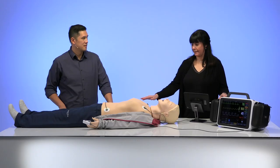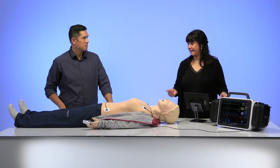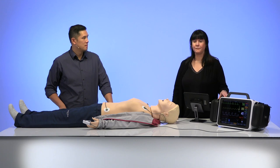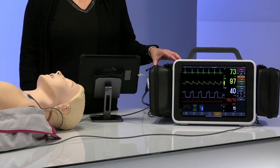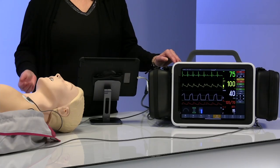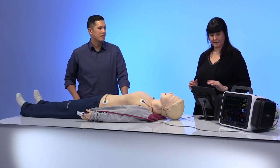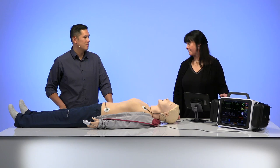We can use it with the mannequin you see here, or with a standardized patient. First you define what you would like to train — let's say the use of a monitor defibrillator. You could purchase a lot of those devices, but that would not be practical in some cases. Here we're talking about a simulated monitor defibrillator, so you can change the interface as you go depending on the situation. As an instructor, you hold one device, define what the student would see, and adapt accordingly.